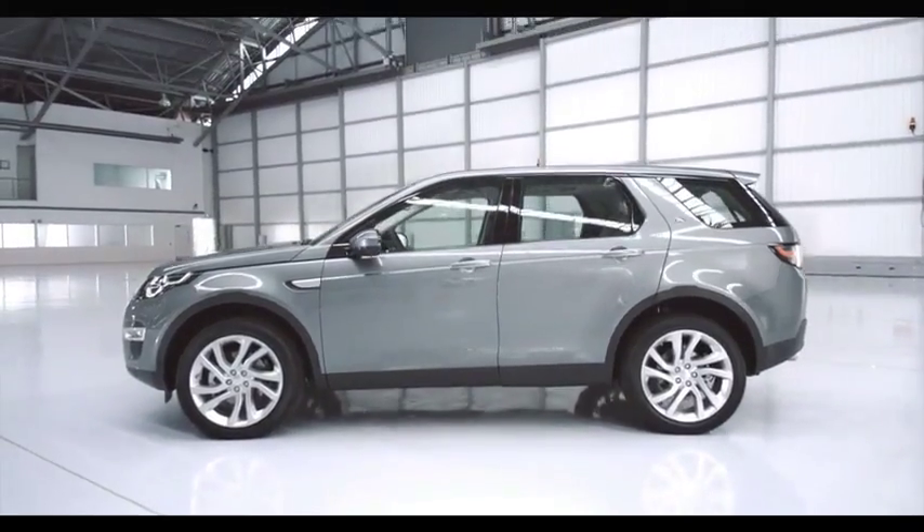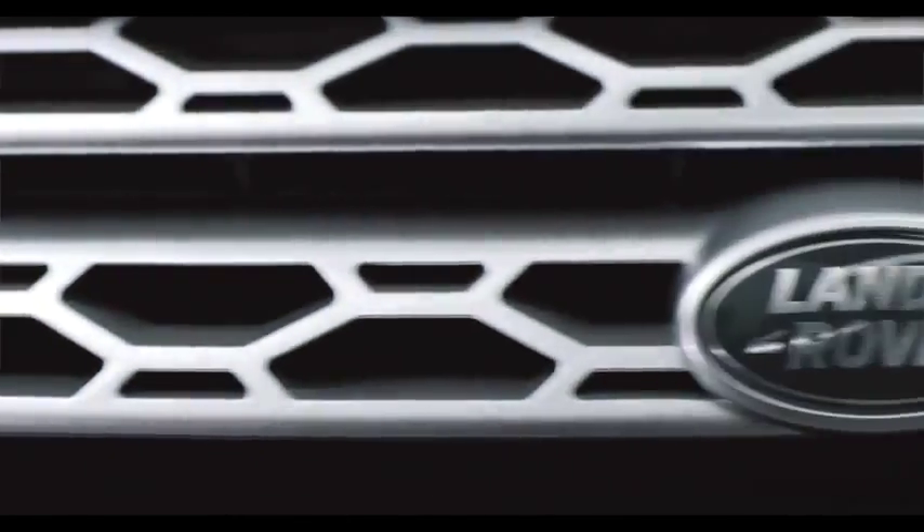This vehicle is the first of a new family of Land Rover Discoveries. It has its own unique personality, while setting the tone for a new generation of vehicles. It is clearly identifiable as a Land Rover.